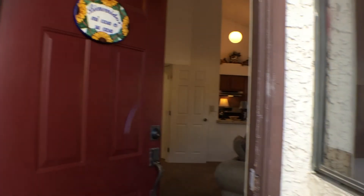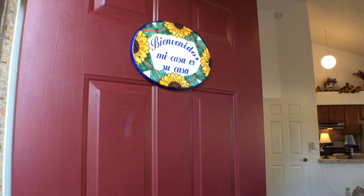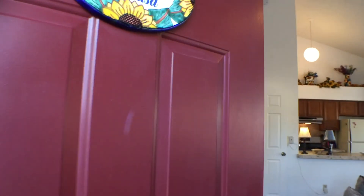We have a screen door — I'll open it and we'll go in. You can see the sign that says, 'Welcome, my house is your house. Mi casa es su casa.'